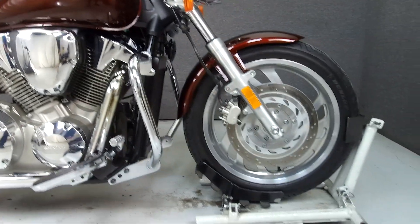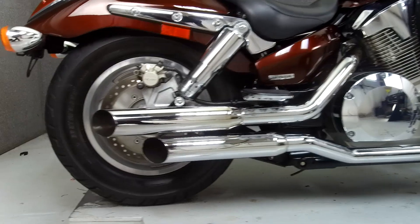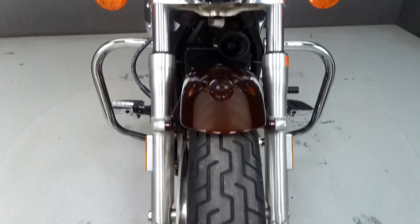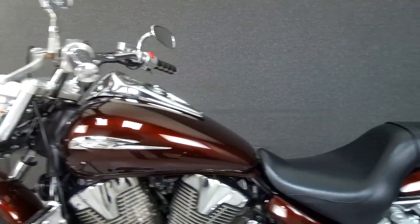Powered by a 1312cc V-twin engine with a 5-speed transmission, the VTX puts out 74 horsepower at 5,000 RPM and 90 foot-pounds of torque at 3,000 RPM. It has a seat height of 27.4 inches and a dry weight of 699 pounds.